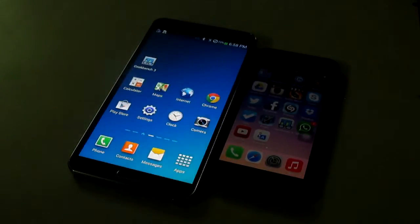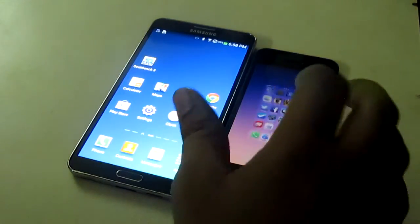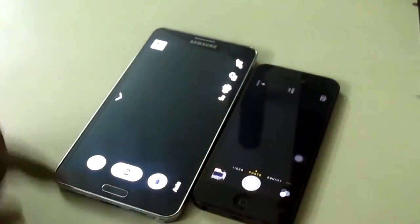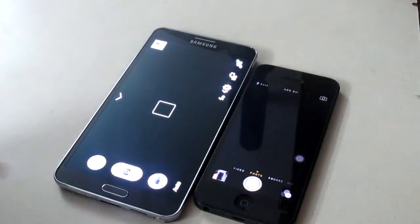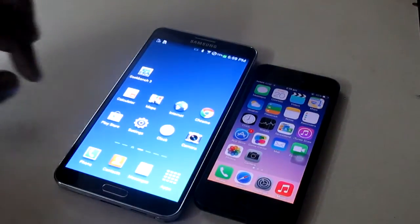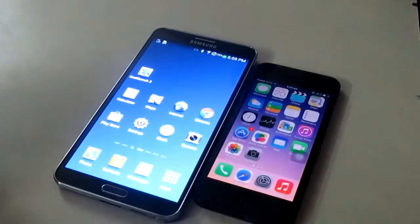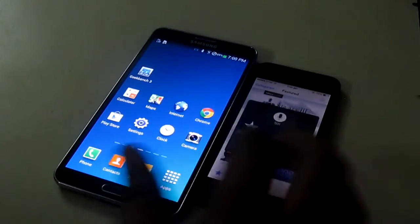I will also be launching some applications. First I will clear all background applications that are running. I will be launching three applications: Camera, Settings, and Play Store. I'll leave it to you guys to decide which one is fastest. In my view, seeing it live, the iPhone 5 is about two seconds faster in launching the Camera application than the Note 3. Let's launch Settings and then the App Store along with the Play Store. I think in launching applications, the iPhone 5 does a great job.